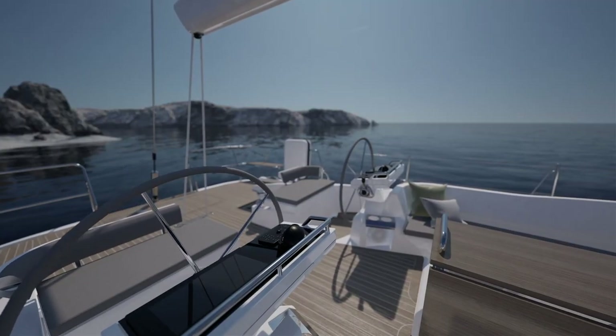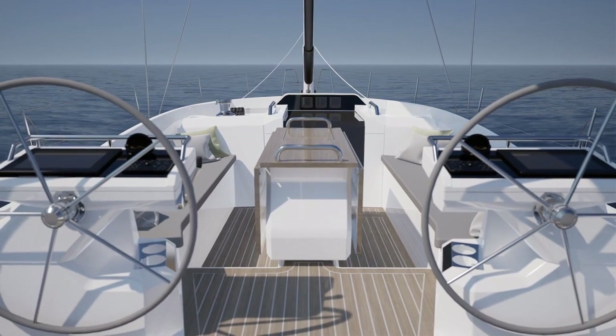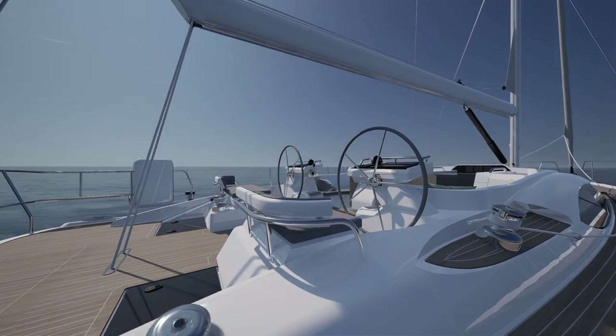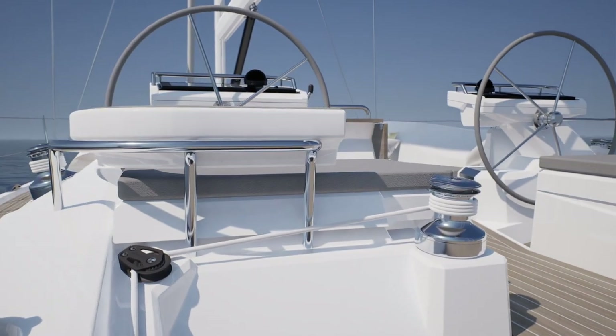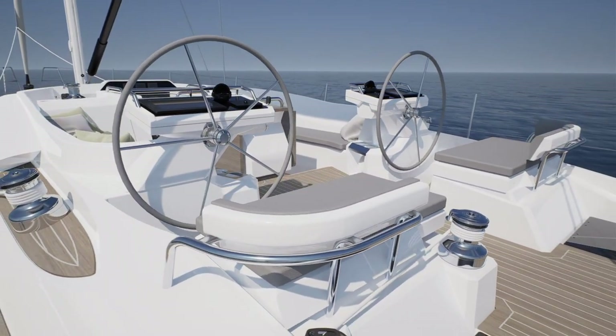Navigation is intuitive with easy-to-reach touch screens so you can see where you are and where you're going. Both the head sail and main sheet controls are located close to the helm station so you can easily sail the yacht without having to leave the helm, which is perfect for those wishing to sail short-handed.